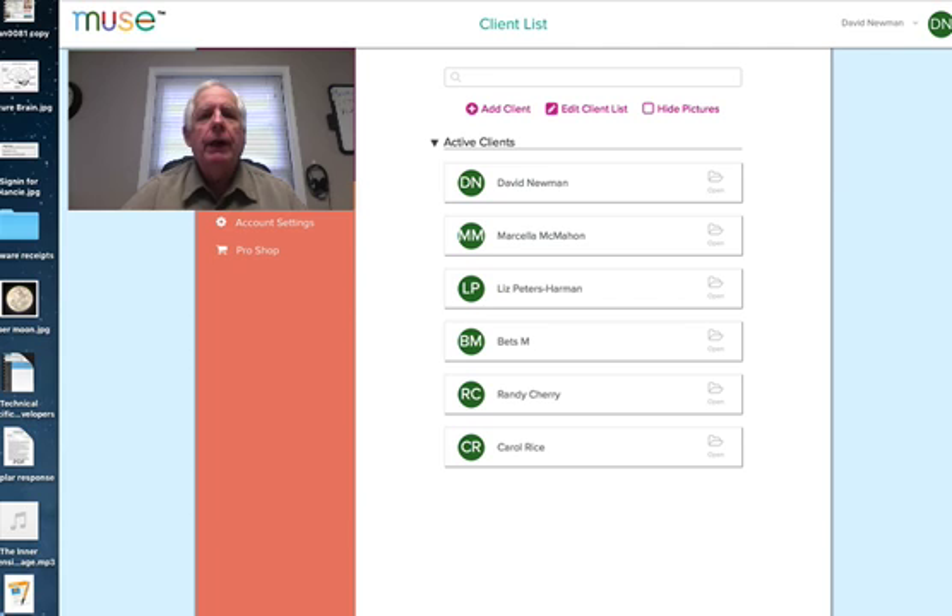Welcome back. We're looking at the clinician side of the Muse portal that's just for the professional. In here you'll notice immediately I have buttons that go to add client, edit client list, and hide clients or pictures. For confidentiality, it should be noted that with all the therapists in our office, we each have our own professional portal — my clients are in my portal only, and other therapists' clients are in their portals only. I do not have access to their clients' information and they don't have access to mine. While hypnotherapists are not required to maintain HIPAA standards, with Interaxon and Muse we've come pretty close to it.